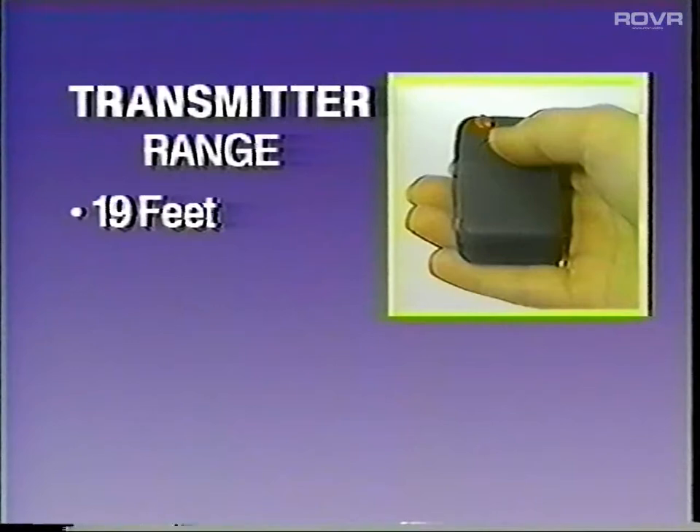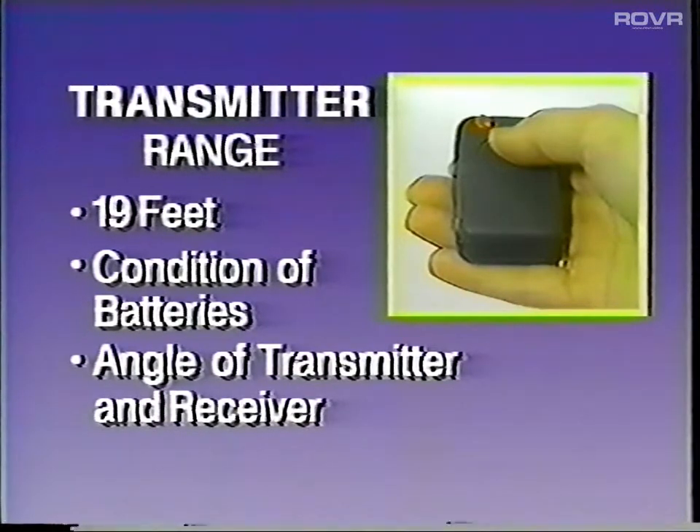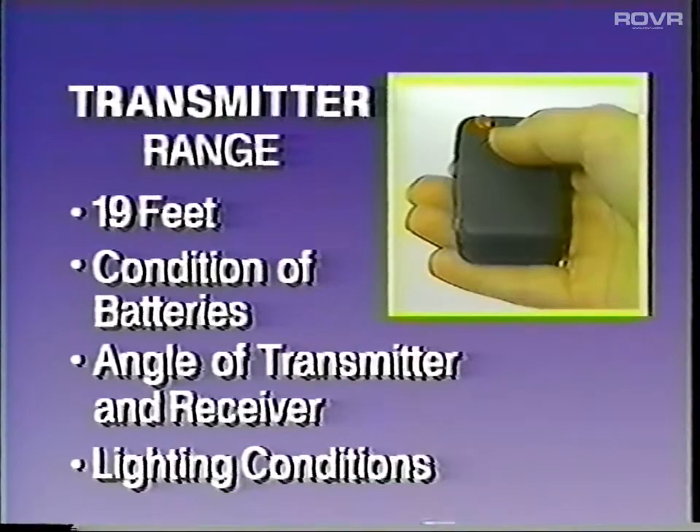Since the infrared system works by sending an invisible beam of light to the receiver, it will not work if any object capable of blocking light comes between the transmitter and receiver. The range of the transmitter is about 19 feet. Actual distances will depend on the condition of the batteries, the angle of the transmitter and receiver, and the lighting conditions.